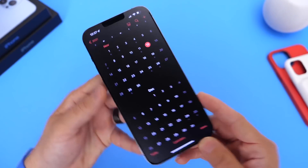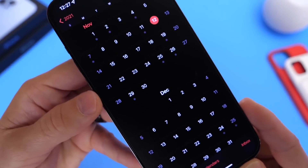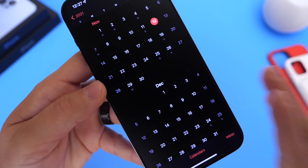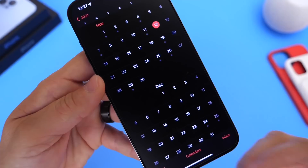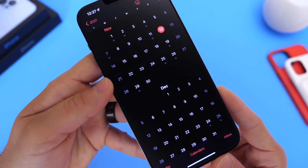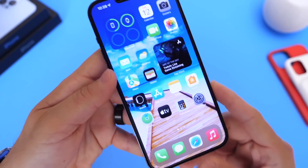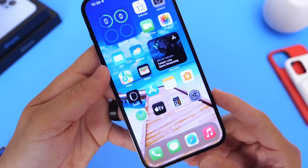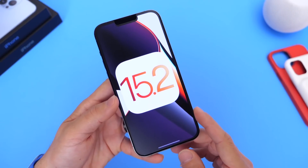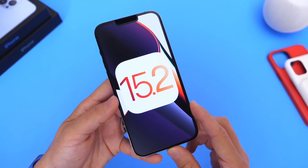We can expect another beta for this software within the next two weeks. If Apple works through Thanksgiving week, we should see the third beta dropping around the 22nd or 23rd of November. If Apple takes a break, this could be the end of iOS 15.2 beta testing until mid to late January. We're also still waiting to see if Apple will release iOS 15.1.1 to address some Bluetooth bugs, network bugs, and performance issues. But 15.2 is great software so far — I love the new features. Let me know what you think in the comments, and thank you for watching.